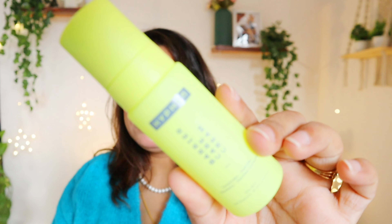Next empty is this Hyphen Barrier Care Cream — actually my husband finished this one because it has added fragrance and it was a bit light for my skin. It was okay for me but nothing amazing, so I gave it to him and he loved it. Since it has fragrance I didn't want to continue using it. I won't be repurchasing this one.